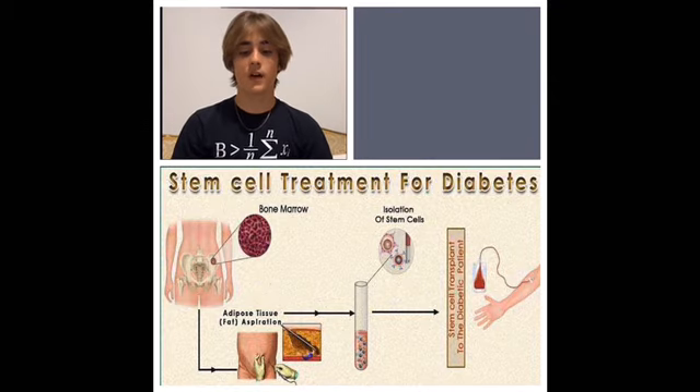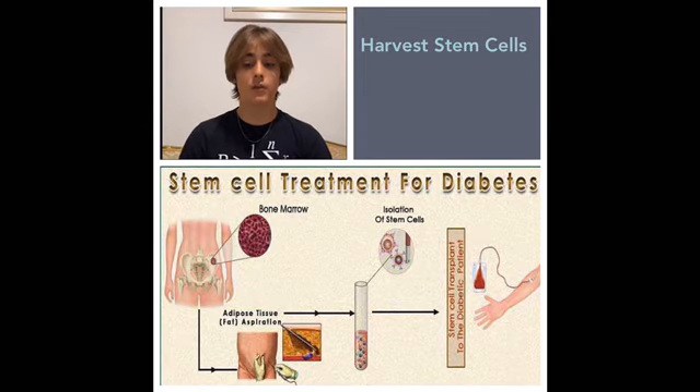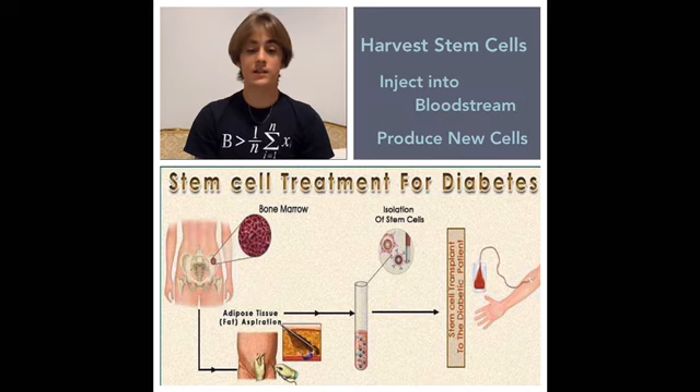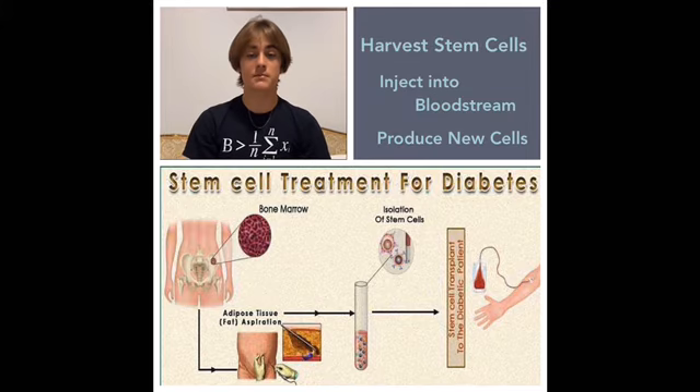Type 1 diabetes patients have too much sugar in their blood because their immune system has destroyed the cells that signal the release of insulin to remove the extra sugar. Normal type 1 diabetes patients need daily blood testing and insulin shots. Stem cell therapy for diabetes involves harvesting adult stem cells from bone marrow, fat tissue, or blood, or using umbilical cord stem cells and injecting them into the patient's bloodstream. The stem cells travel to the pancreas, where they produce the new cells needed to signal insulin release. Scientists have also been able to successfully engineer pluripotent stem cells to produce the missing cells.